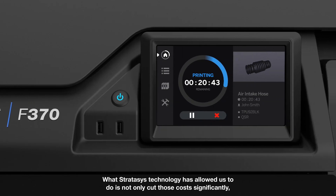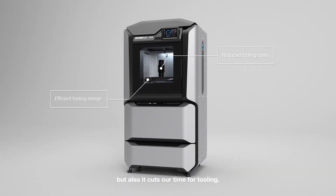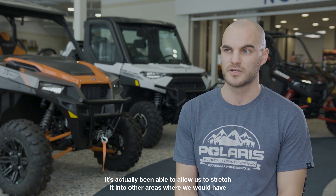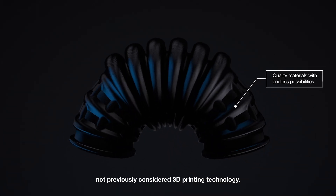Here at Polaris we do incur prototype tooling costs. What Stratasys technology has allowed us to do is not only cut those costs significantly, but also cut our time for tooling — and it's actually been able to allow us to stretch into other areas where we would not have previously considered 3D printing technology.